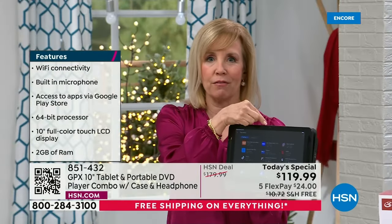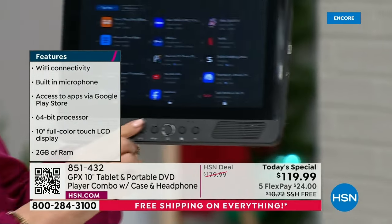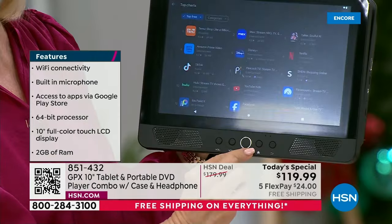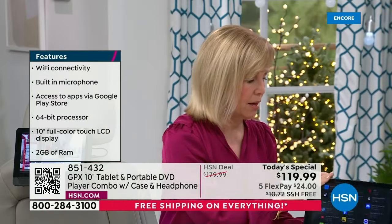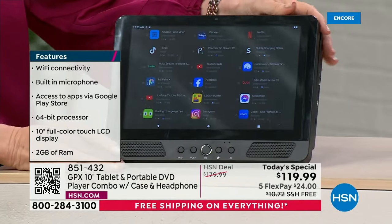You've got your kickstand, a front-facing camera, speakers. And there are buttons on the front - I love buttons. There's your on/off, you've got a home screen button, and I'm in the Google Play Store right now. Let me get the right angle - okay, perfect.